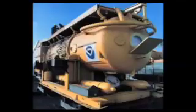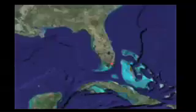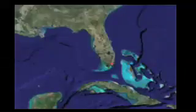NASA uses an undersea habitat called Aquarius to house the crew members of the NEMO project. Aquarius is located about 9 miles off the coast of Key Largo, Florida, and is about 20 meters below the ocean's surface in an area called Conch Reef. Aquarius is also the world's only undersea laboratory.